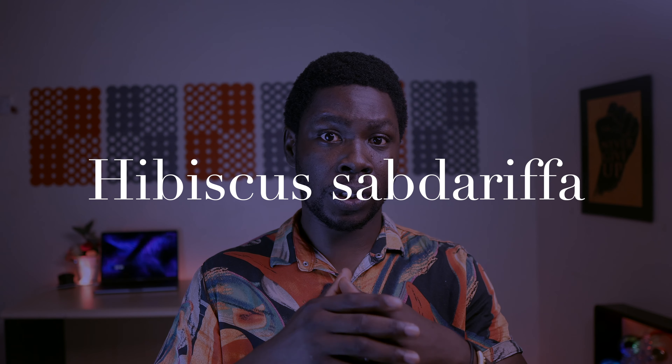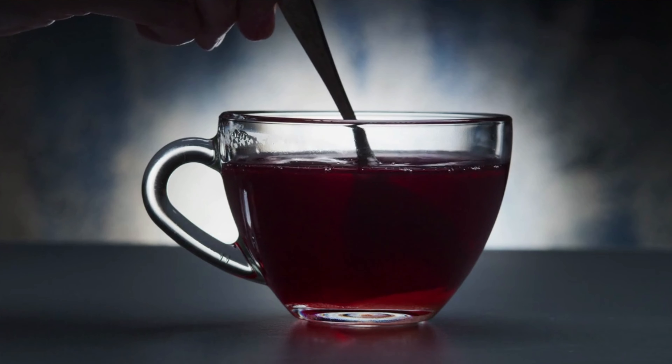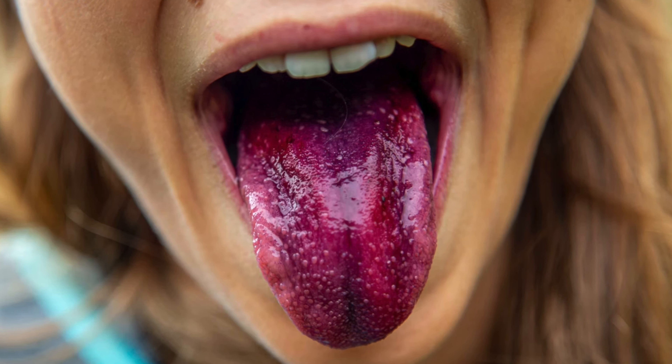The name of the plant is hibiscus — the normal hibiscus flower that you see. This plant actually has numerous health benefits to both humans and animals. It is commonly used for a popular drink in Nigeria called Zobo, which can be very refreshing even though it tends to color your tongue.